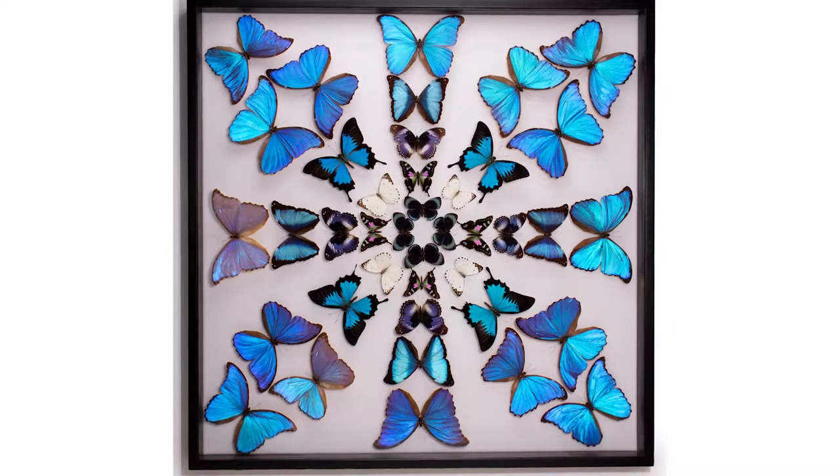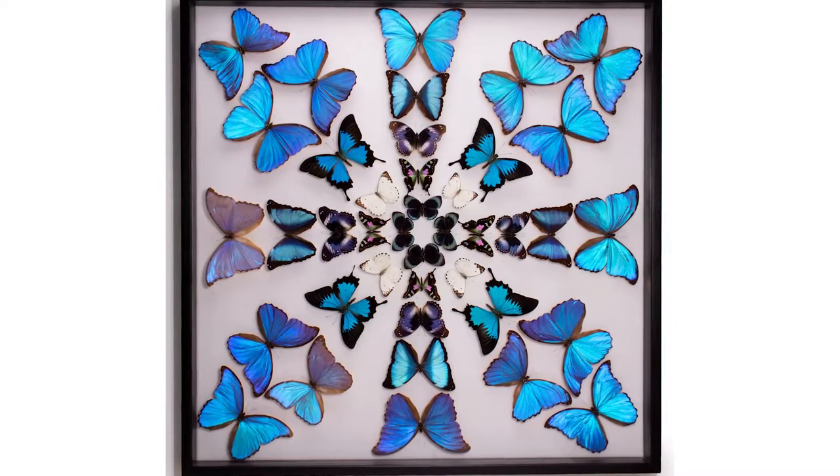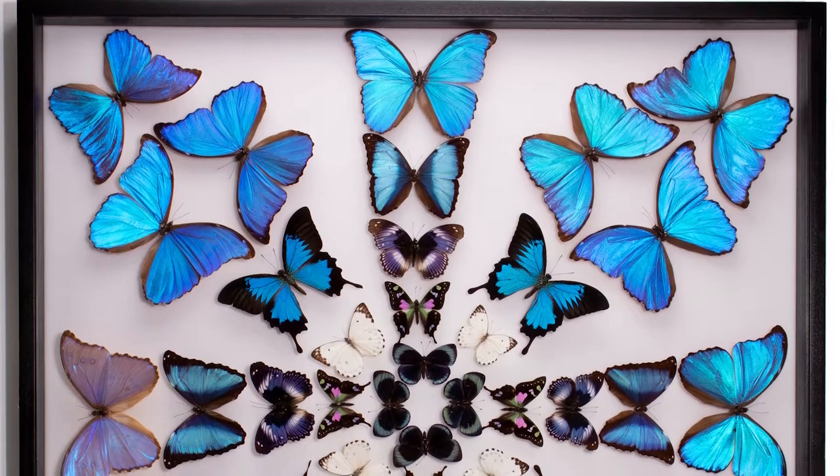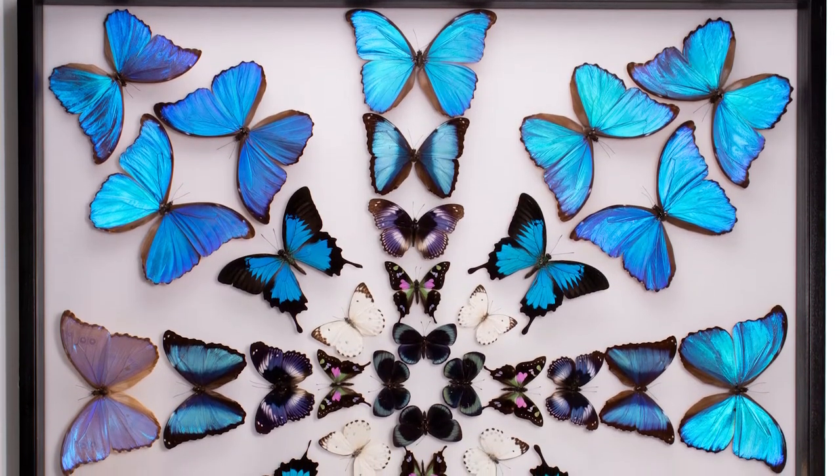It's interesting because the first frame we were talking about — the one that's just all blue morphos — is very simple and straightforward. But I think you really enjoyed designing this one. It was more challenging. Obviously it's a more complex design.